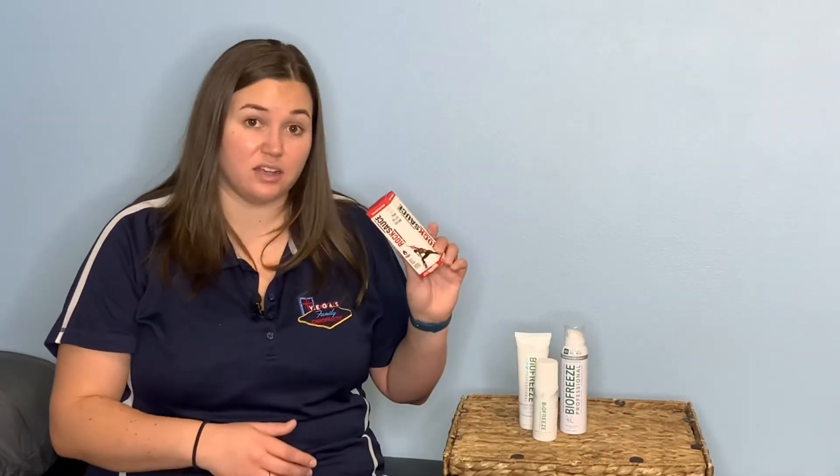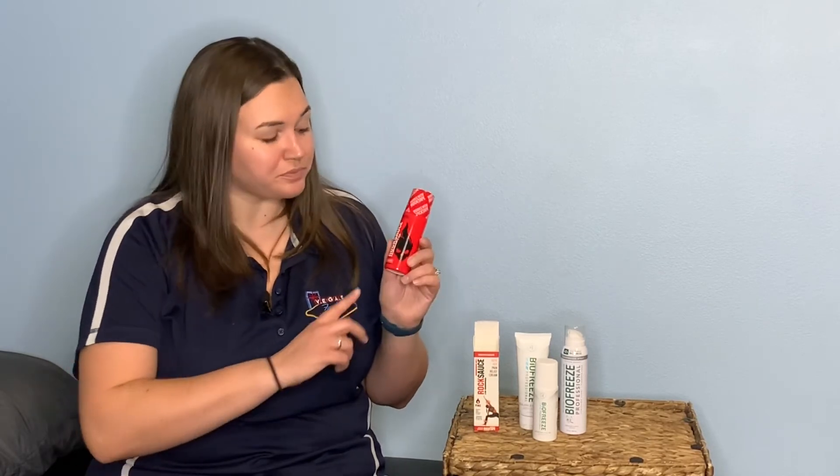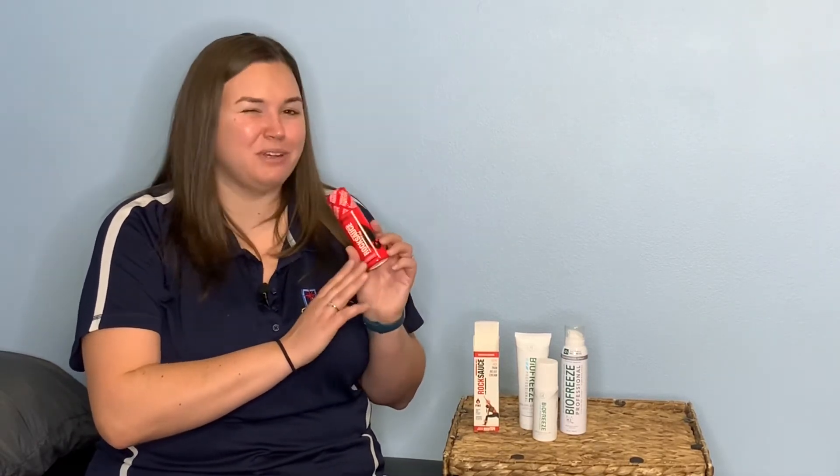The other topical we carry is called Rock Sauce, which you've probably seen here in the office. We've carried it for a few years and they recently upgraded their packaging, but it's the same great formula. Rock Sauce is a hot and cold application — it contains capsaicin, so if you have a sensitivity to capsaicin or pepper you'll want to avoid it. Also use it sparingly during pregnancy or if you have any high-risk complications, and we'll review all that with you to make the best recommendation.